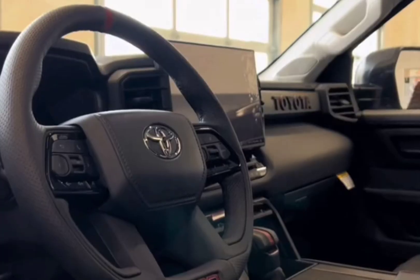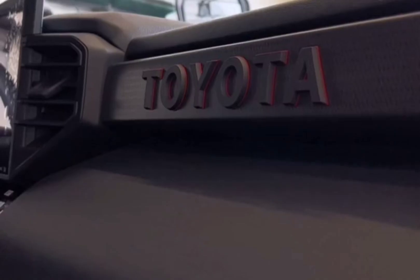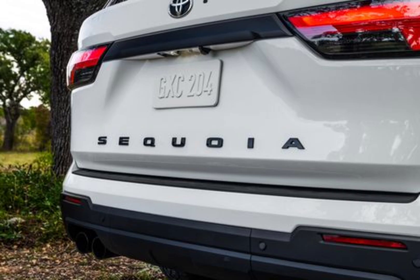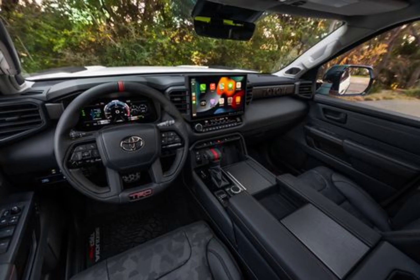Higher trim levels offer features including heated and cooled second-row seats, a panoramic sunroof, and a premium stereo system. The Sequoia's cargo area isn't as accommodating as other rivals. With the rear seat in use there's only 12 cubic feet of cargo space, and folding the third row down doesn't result in a flat load floor.